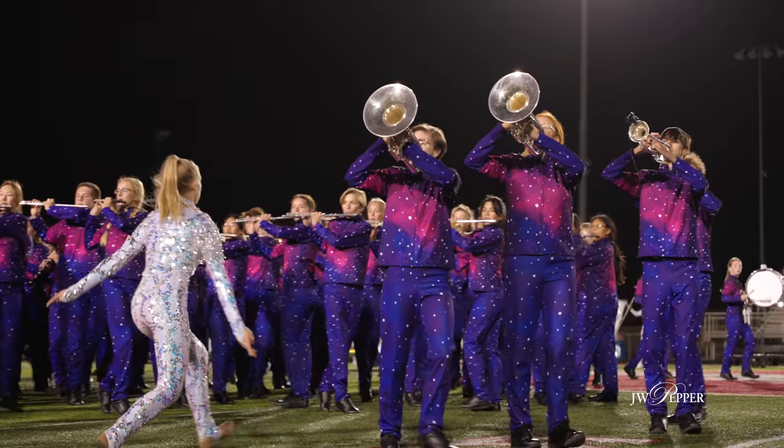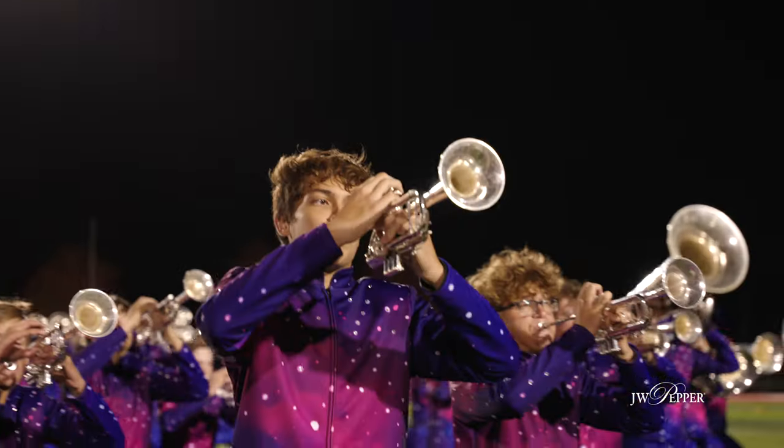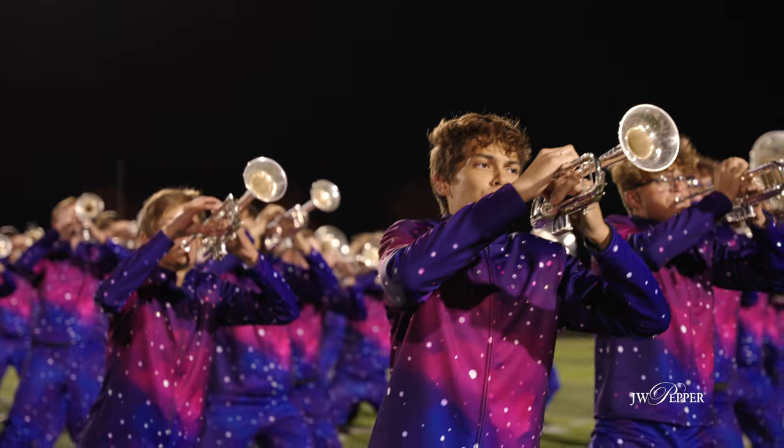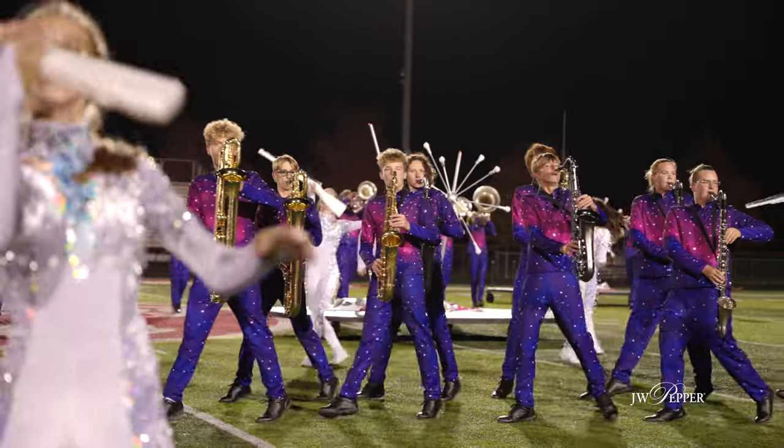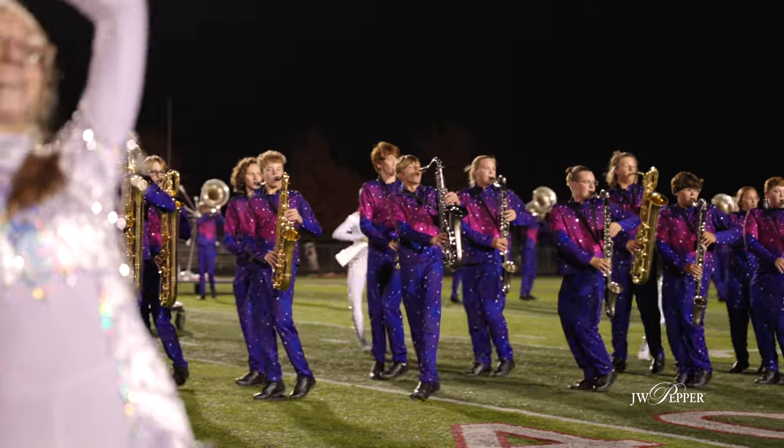Brass players project through their bell almost like a laser beam to the press box, whereas a woodwind is more of an omni sound — it spreads out around them. It's omnidirectional, but it's really not going to any one particular location.